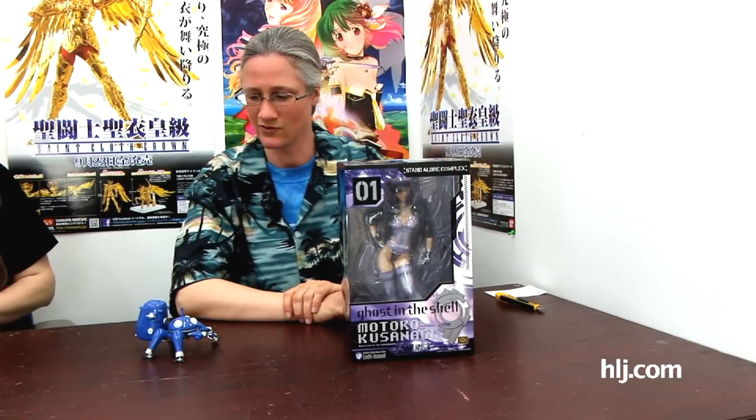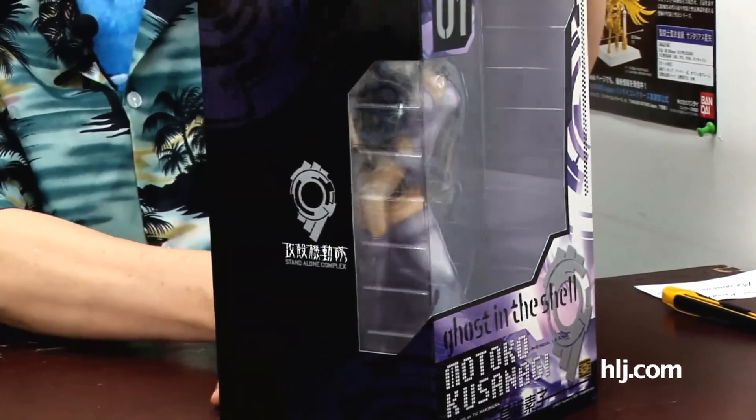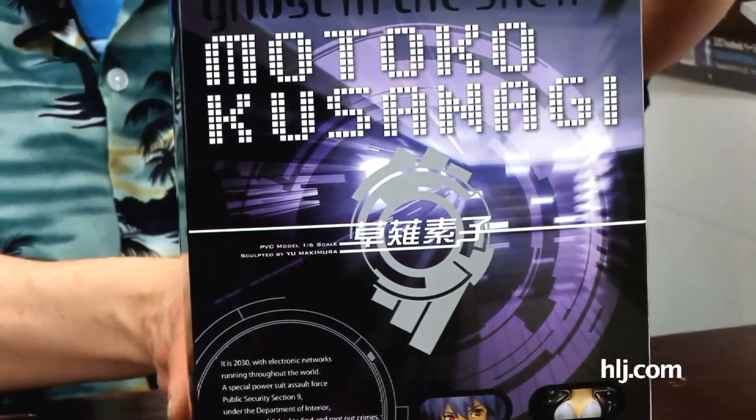I'm going to be taking a look at this great one-sixth scale figure of Motoko Kusanagi from Ghost in the Shell: Stand Alone Complex. This is brought to us by Left Hand, and it is sculpted by Yu Makimura. So we'll have a look at the box - it has some really nice graphics on it, mostly purple and black, very slick and cyber-rific and futuristic looking, just like the series itself.